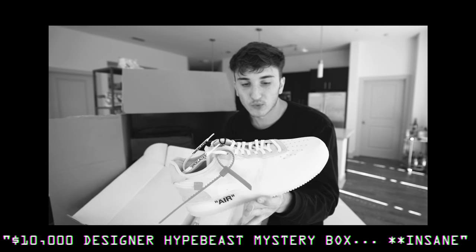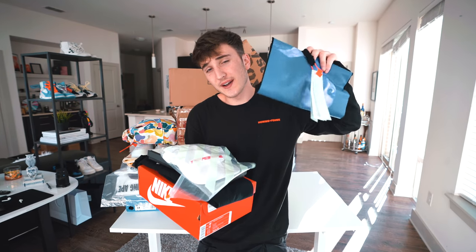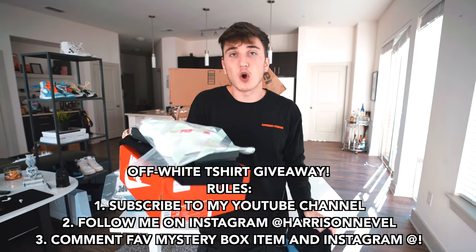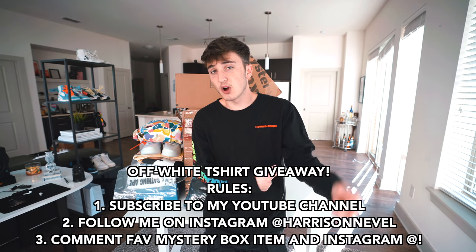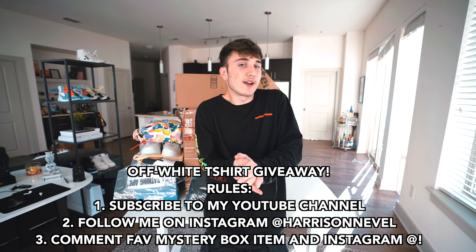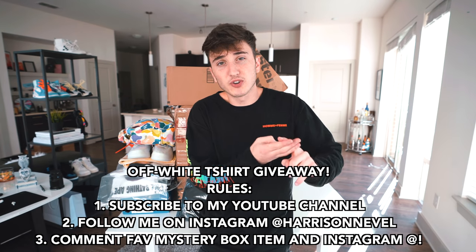One of the cleanest Air Force Ones. We got all kinds of good stuff. The box was so massive I had to cut it into two parts, sorry — left you guys in a cliffhanger. If you didn't see that video, we're giving away an off-white t-shirt and announcing the winners for all these giveaways at the end of this video. There are also a few other shirts I'm giving away, and you can enter on this video to win.